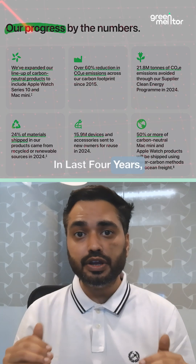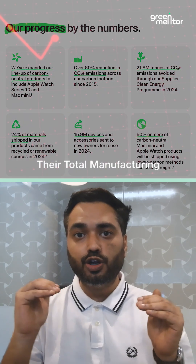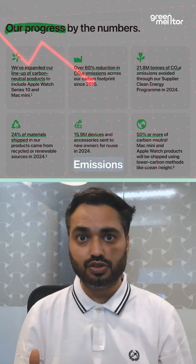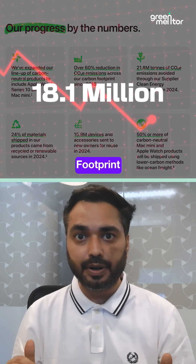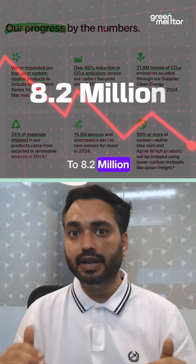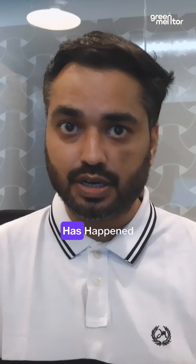In the last four years, they have reduced their total manufacturing emissions from 18.1 million tons of carbon footprint to 8.2 million tons. And more than 13% of this reduction has happened in the last one year. So how have they achieved this?